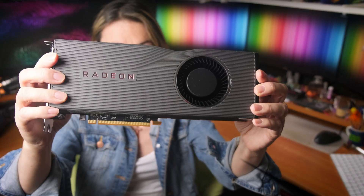Yes, I did it — I bought the newest GPU, the AMD 5700 XT, for testing, so stay tuned. From my initial tests, the 5700 XT is a really nice surprise.